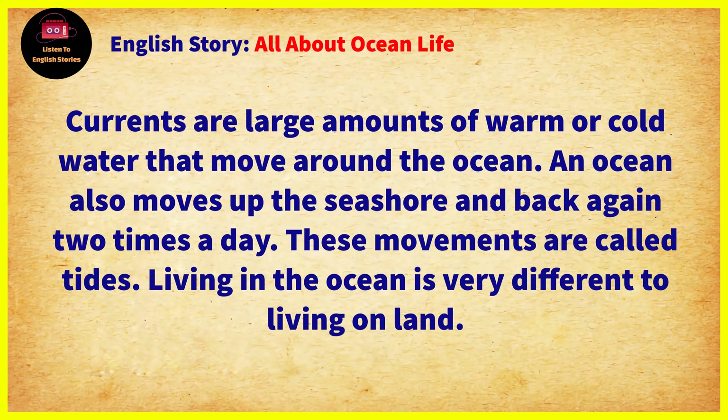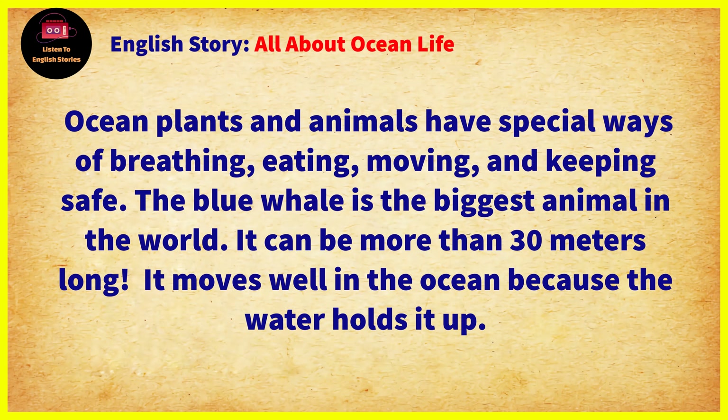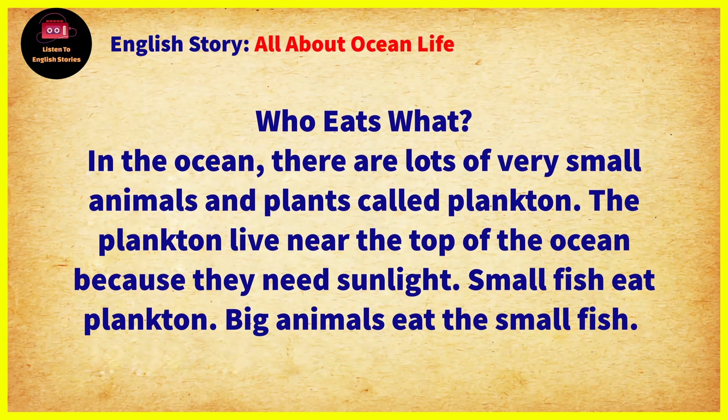Living in the ocean is very different to living on land. Ocean plants and animals have special ways of breathing, eating, moving, and keeping safe. The blue whale is the biggest animal in the world. It can be more than 30 meters long. It moves well in the ocean because the water holds it up.